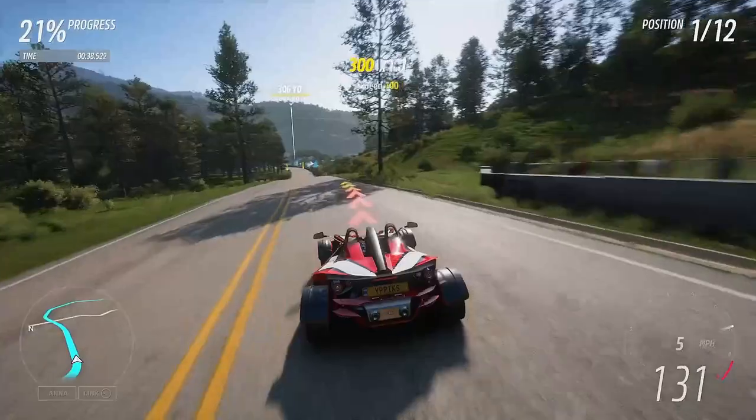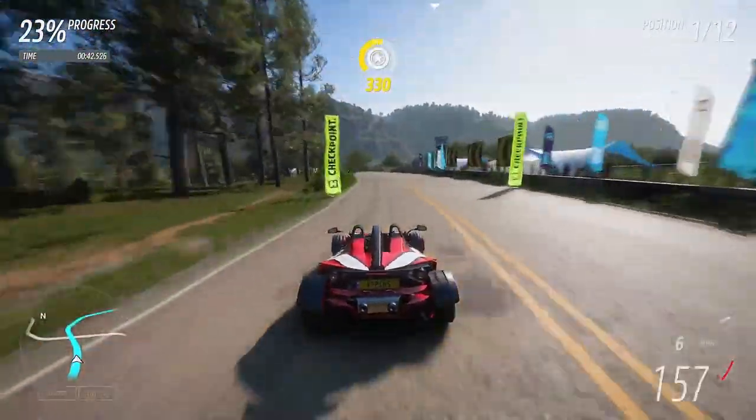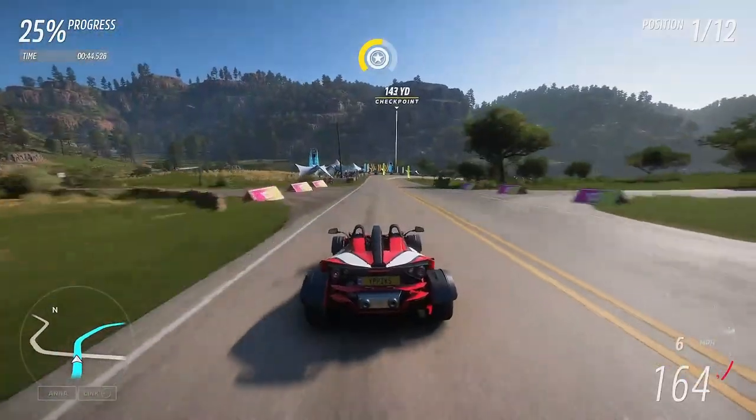If you are new to the channel, definitely consider subscribing, share the video with a friend, smash that like button — and without further ado, let's jump into this week's Forzathon challenges.